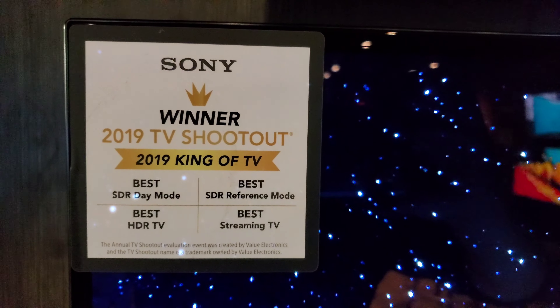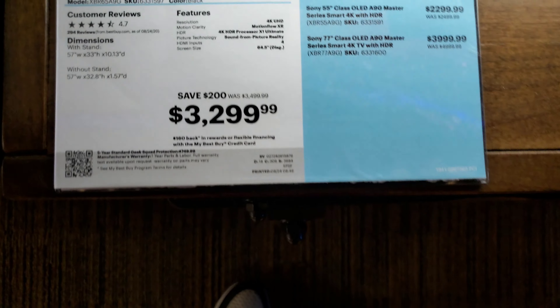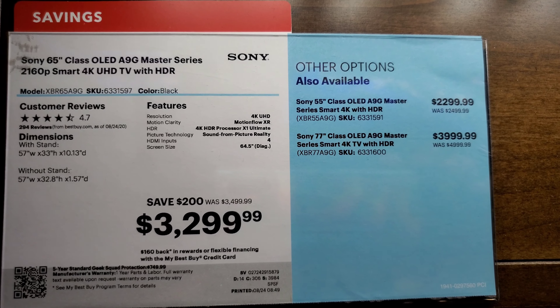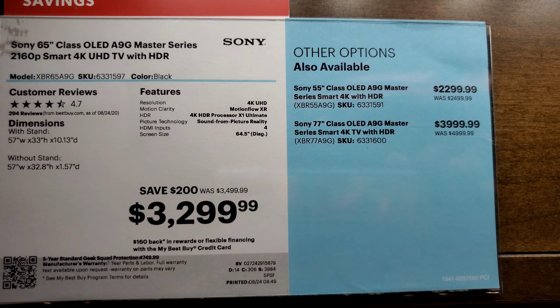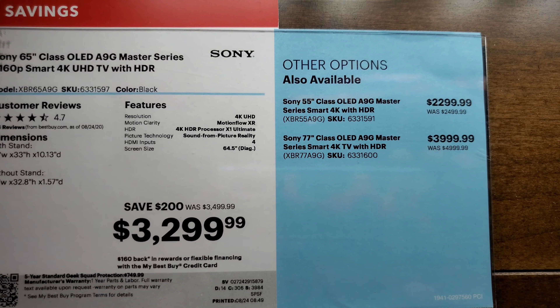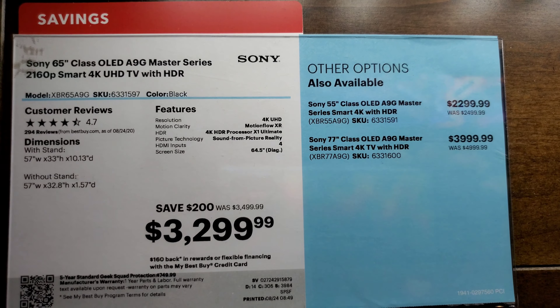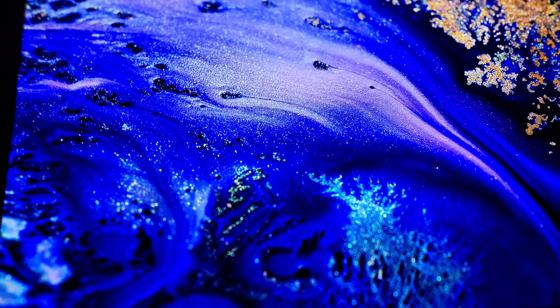Now we're looking at the OLEDs. This is the Sony A9G — the one that used to win the Value Electronics shootout. The A9G has finally come down in price: at 65 inches it's $3,299, the 77-inch is behind me at $4,000, and 55 inches is $2,299. Keep in mind the A9G is the Master Series OLED. The A8H does not have a 75-inch version — the one right there is the A8H.